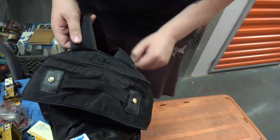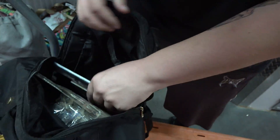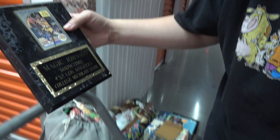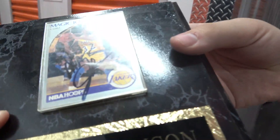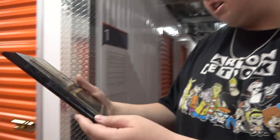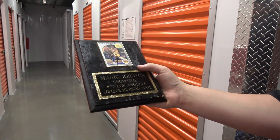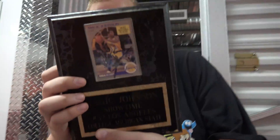Let's see what's in the big part of the bag, though, because the zipper is busted. No way — that's signed by Magic Johnson. That's a live signature. That is insane. Holy crap. That's one of the coolest things I've seen in a while.